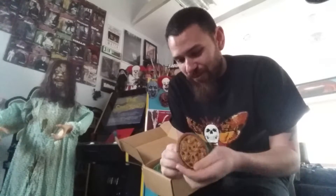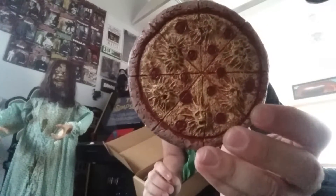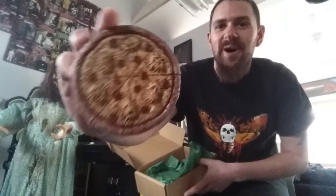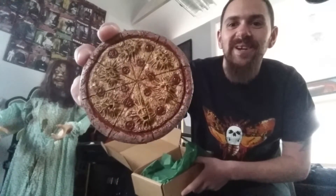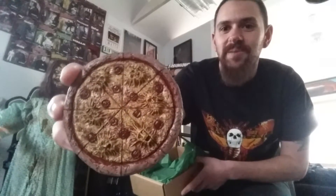This first item is friggin' amazing, guys. It is a Freddy Soul Pizza wall plaque — super awesome. You can see the souls bursting out of the pizza right there, hand-painted and sculpted by him. If you're familiar with the Nightmare on Elm Street series you know the Freddy Soul Pizza. I love that — I will find a good place with the rest of my Freddy stuff to hang that.